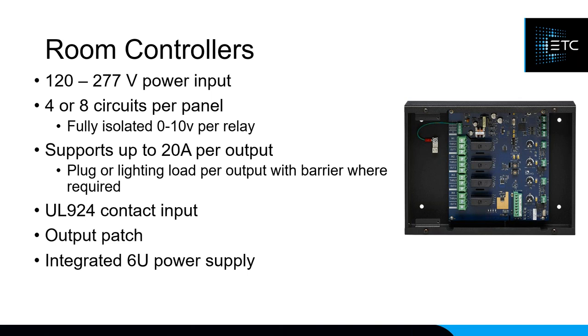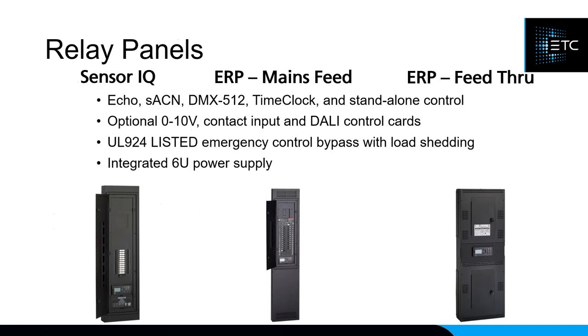Relay panels are designed to handle larger amounts of loads from a central location like an electrical room. We have three types: the Sensor IQ, the ERP Mains Feed, and the ERP Feed-Through. All three share common features including native ECHO Connect, streaming ACN, DMX, a built-in time clock, optional 0-to-10V dimming cards, contact input capability, Dali compatibility, and UL 924 listing for emergency lighting.